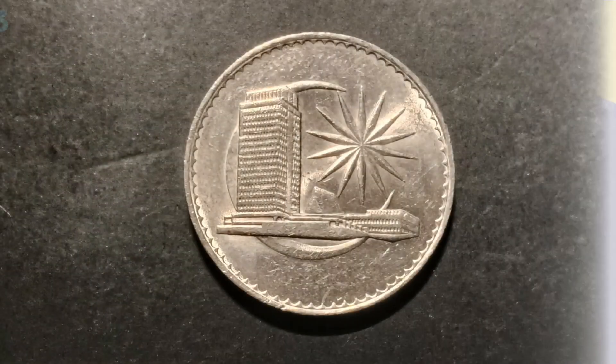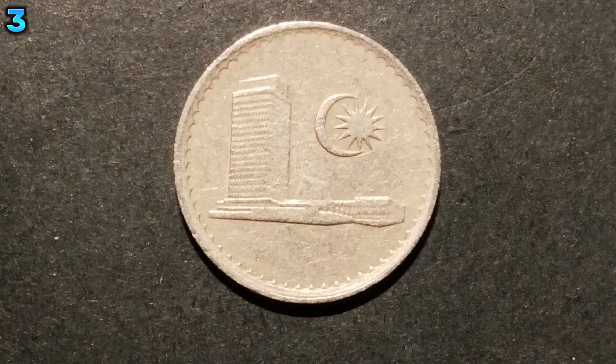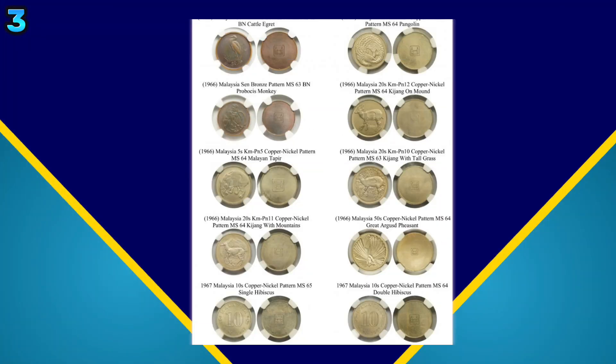All of the coins in the first series feature Malaysia's parliament building. However, it was originally supposed to feature animals.